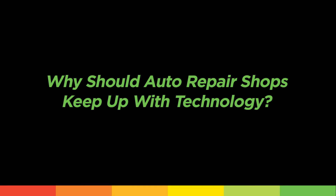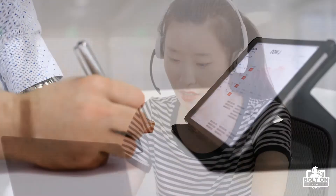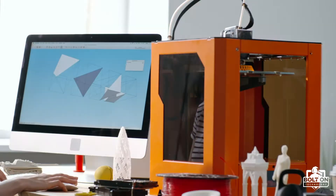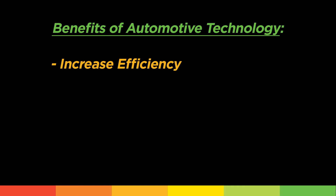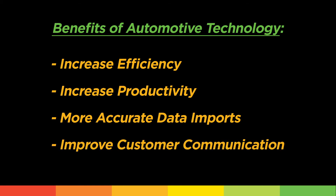Why should auto repair shops keep up with technology? Simply put, if an auto repair shop is working on a vehicle with the latest technology, they need to be equipped with the proper tools and knowledge to service the vehicle properly, hence the need to evolve with the vehicles they service. Technology among all industries is known for its ability to increase efficiency for daily tasks. Therefore, implementing technology in your shop comes with many benefits that will enhance efficiency, productivity of team members, accuracy of vehicle information, and communication with customers.